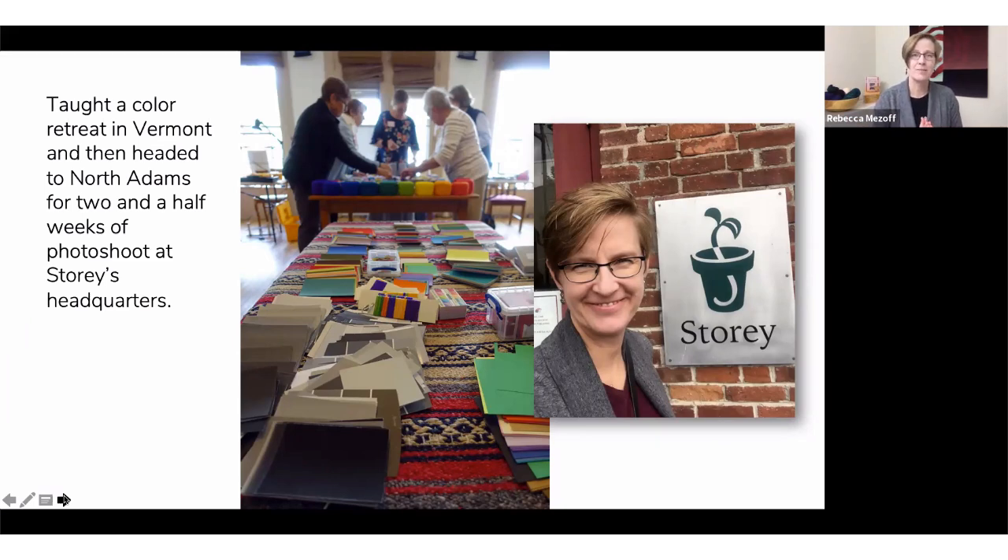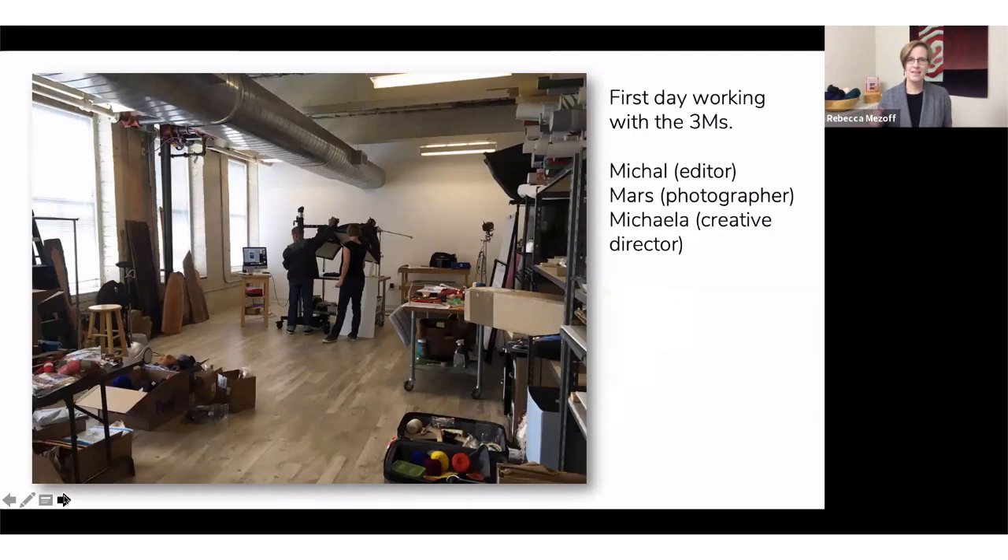In September of 2019 I flew out to Story Publishing, which is in North Adams, Massachusetts — where Mass MoCA is, a very cool modern art museum. I went to Vermont first, where I teach every summer, and had a wonderful color class. This was actually one of the last classes I taught before COVID hit. Then I drove down to North Adams. I really loved the team I got to work with — I called them the three M's: Michael, my editor; Mars, my photographer; and Michaela, the creative director. They were so even-keeled and professional, and I was nervous as a new author, but they were amazing.